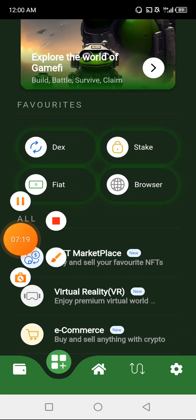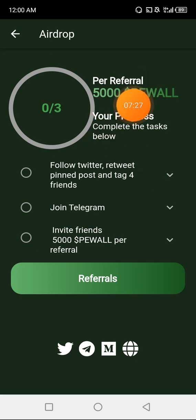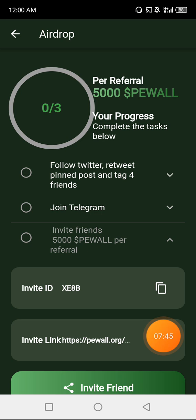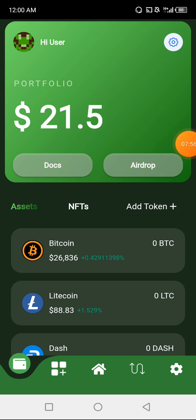I want to quickly show you how to copy your referral link and refer your friends. Click on the airdrop area — it will tell you that per referral you get 5,000 tokens. When your referral registers using your code, they get 10,000 Paper Wallet tokens and you, the referrer, get 5,000 tokens. To get an invitation code, click on Invite Friends, copy your invitation code and link, share it with your friends, and when they register, you both get tokens. There is also another airdrop ongoing for this same Paper Wallet token.